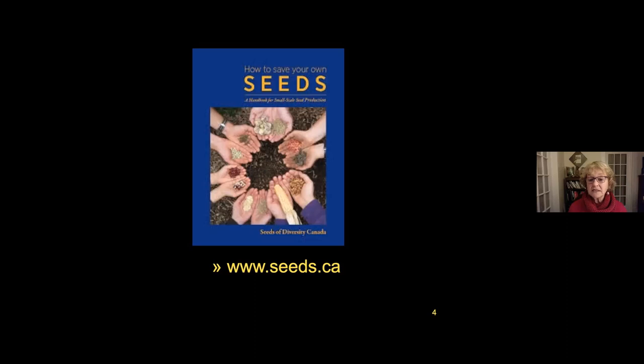I recommend that people get this little handbook from our national organization called Seeds of Diversity Canada — a grassroots seed-saving organization where Canadians across the country grow out heritage varieties of food plants and make them available to others. You join, and the only requirement is that you save some seeds and offer them back. That's available at www.seeds.ca, where you can also find many sources for open-pollinated seeds to get started.